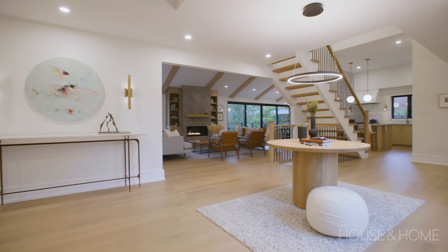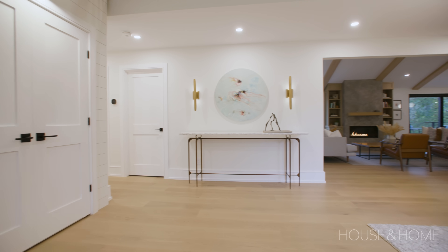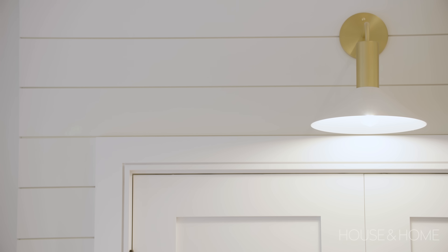We pushed the closet to the side — because everybody needs a hall closet if you can afford one with your square footage — and took some of the storage from the guest room. To create that, we clad the closet in shiplap and put a pretty light fixture above it so it has its own personality and style.